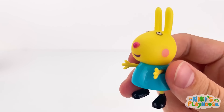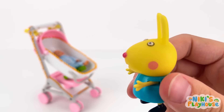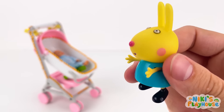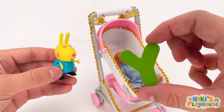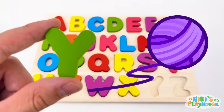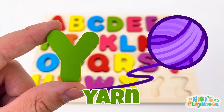Here comes my doll's push chair. Is one in there? What's that under my doll? I think she's hiding a letter. Yes! Y is for yarn! Y-Y-yarn!